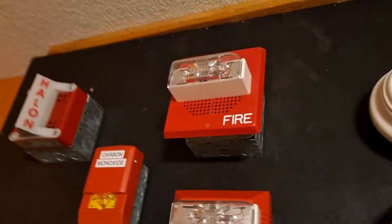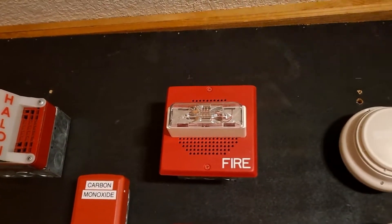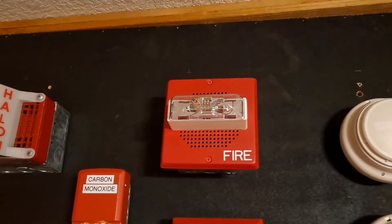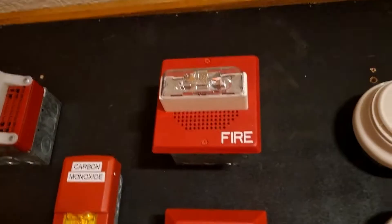I'm just going to let it play. May I have your attention, please? The signal you have just heard indicates a report of a fire in this building. Please proceed to the nearest exit and leave the building. Do not re-enter the building unless directed to do so by the proper authority. I'm going to go ahead and shut that off.